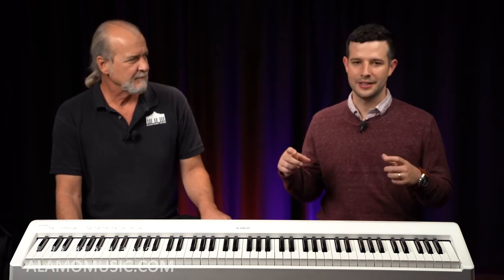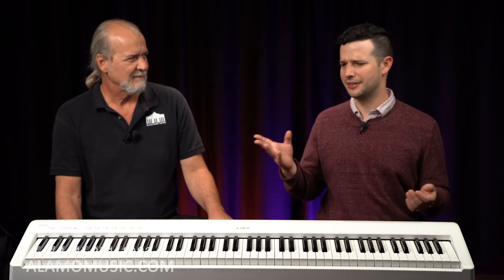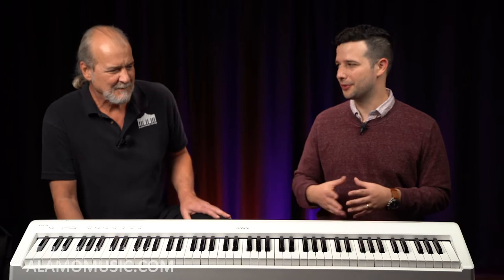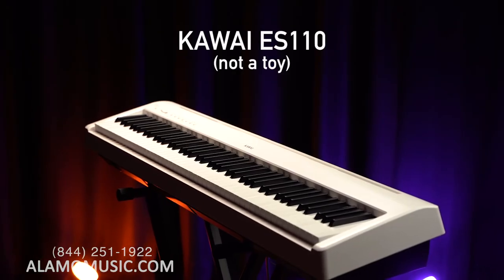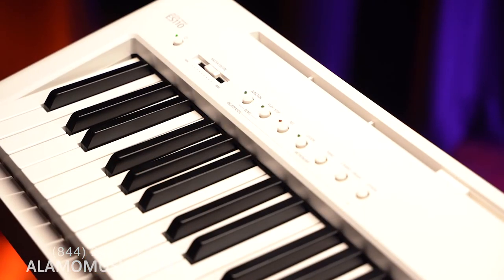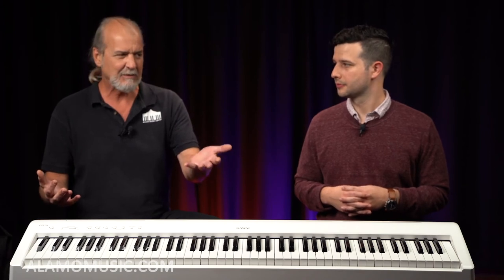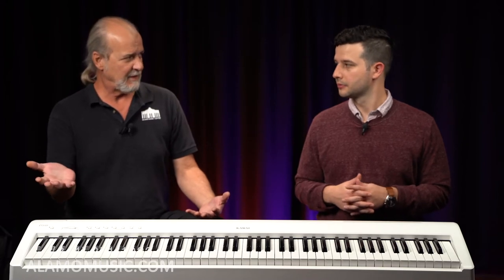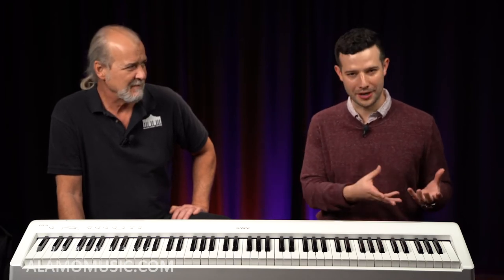That brings us naturally to number two: you bought a toy keyboard. Some things might be better than no things, but if you're buying a toy, it's something you can't really practice on. Think about something with small keys, very lightweight — people buy these off Amazon and think 'it's a mini piano, good enough for my four or five-year-old,' when really it's not even in the piano family. There was a standard about 25 or 30 years ago: if it requires batteries, it's probably more of a toy. Now that's not the case — Yamaha makes keyboards over $2,500 that run on batteries as well as AC power.